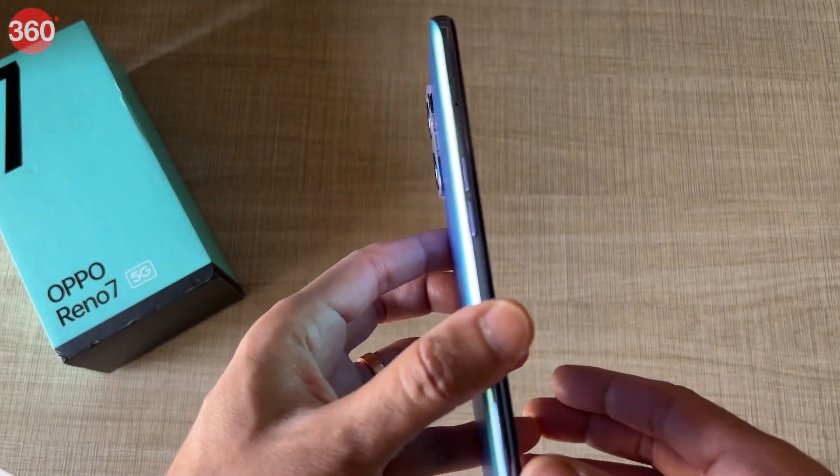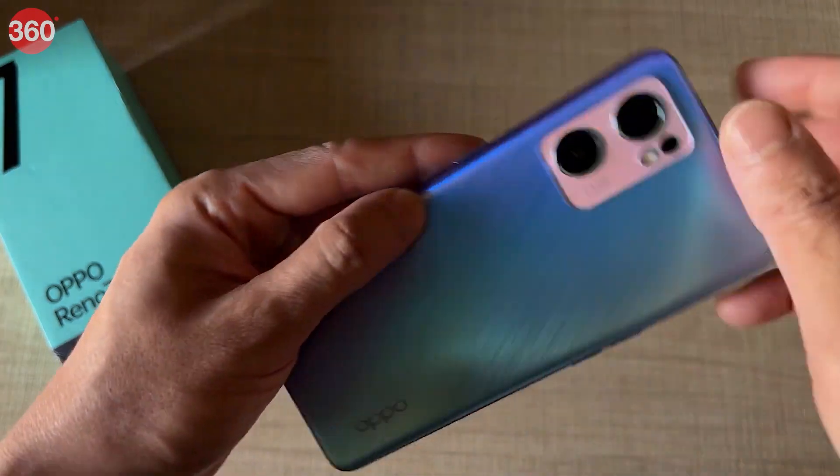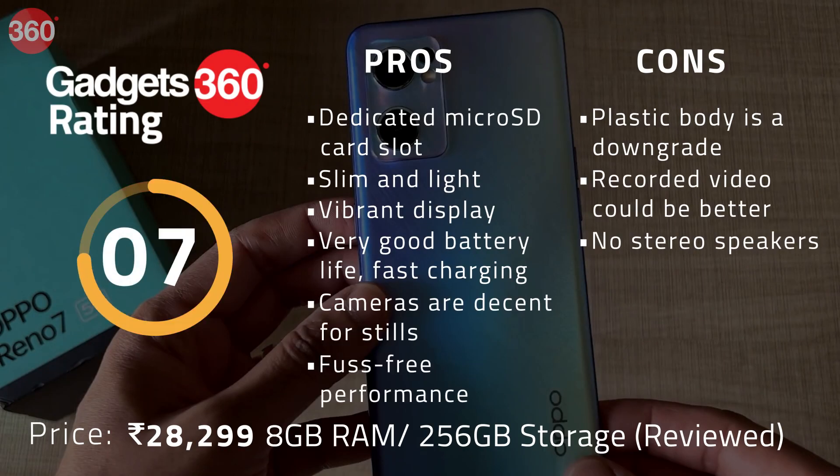The rear camera setup on the Reno7 5G is much the same as on the Reno6 and is decent for stills. This is a good phone overall and it performed well in our review, but it misses out on the stereo speaker setup.